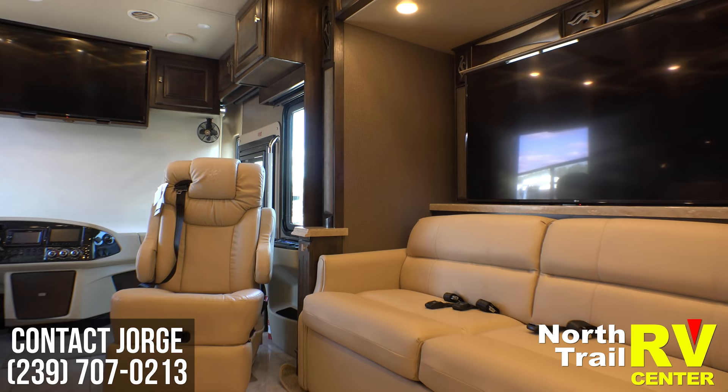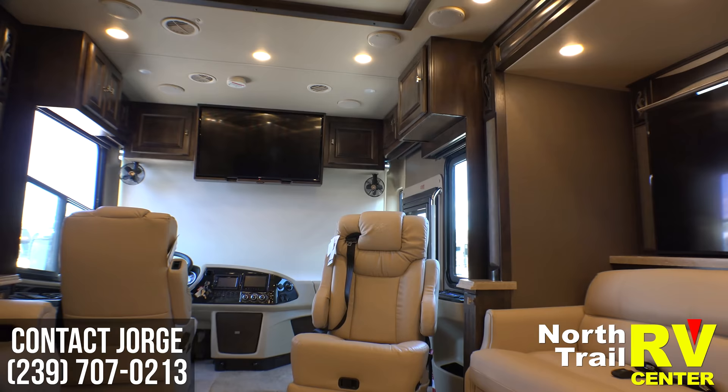And when guests arrive they can actually get rid of the TV, enjoy the views, and still have a TV overhead.